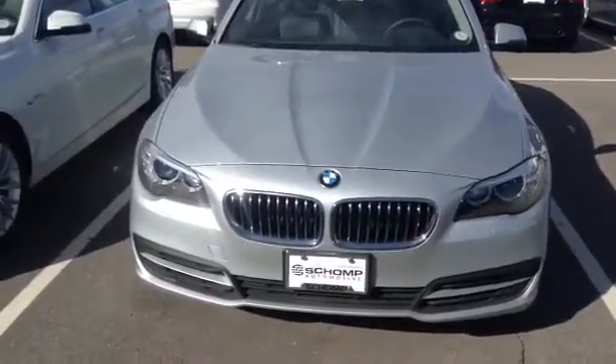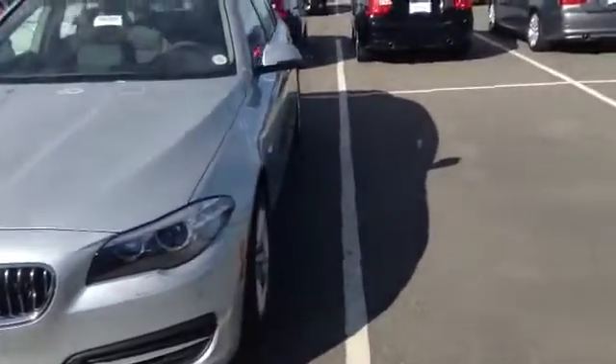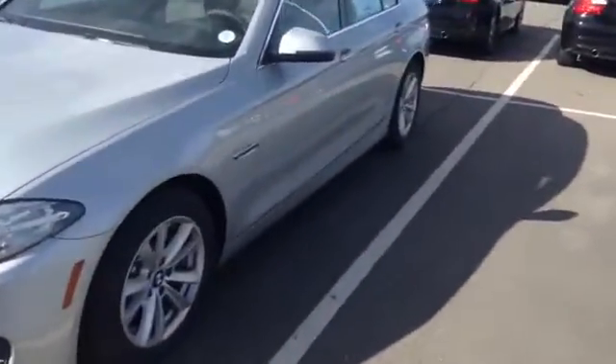Hello Ruth, this is Tyler over at Shop BMW. I just wanted to take a quick video of a 2014 5 Series for you to take a peek at.